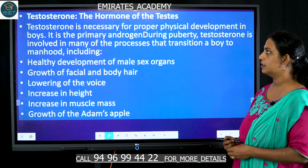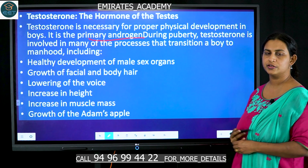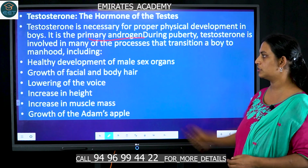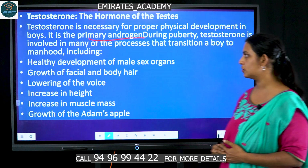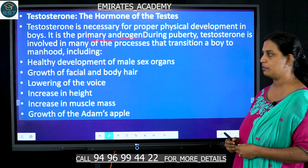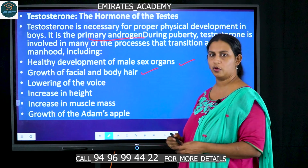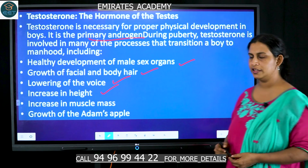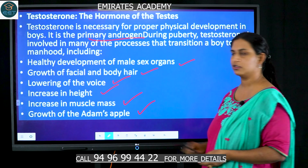Testosterone is the primary androgen and is important for proper physical development of boys. As they enter puberty, these changes occur: development of the male sex organs, growth of facial and body hair, lowering and deepening of the voice, increase in height, increase in muscle mass, and growth of the Adam's apple.